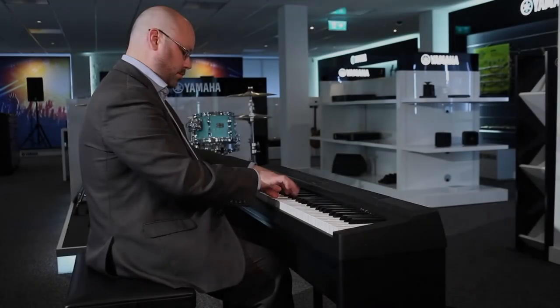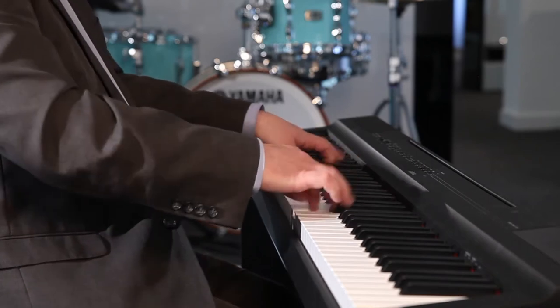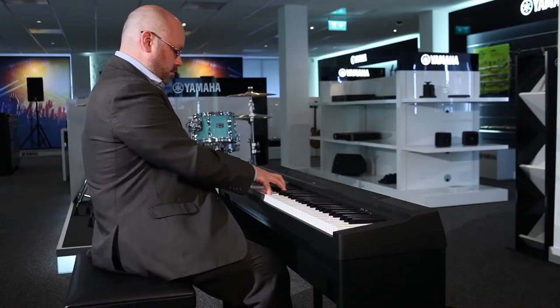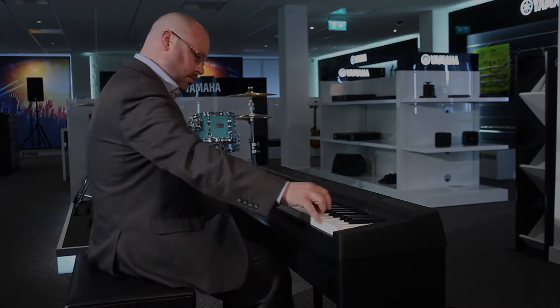This piano is compatible with the Smart Pianist app by Yamaha, which means that you can select your voices through the app. You can also store and save your favorite settings, and you can use the piano room function, which means that you can change the environment that your piano is in — so you can make it sound like you're playing in a cathedral, which is a really amazing feature to have.